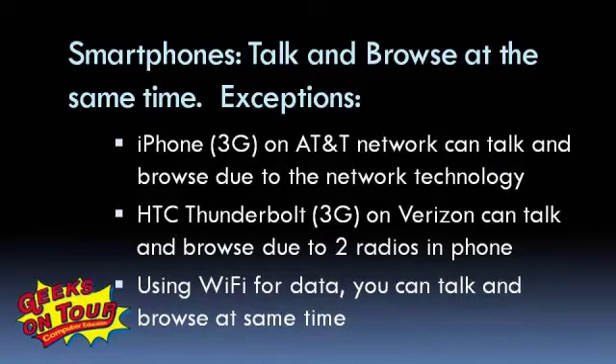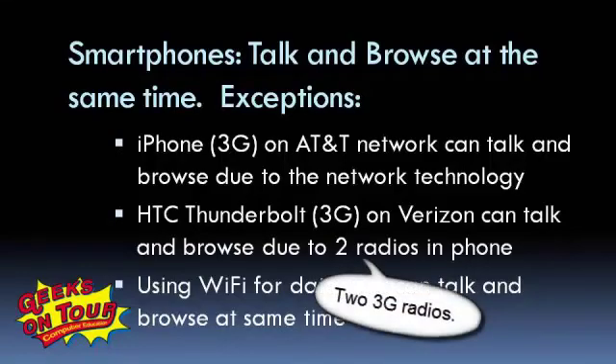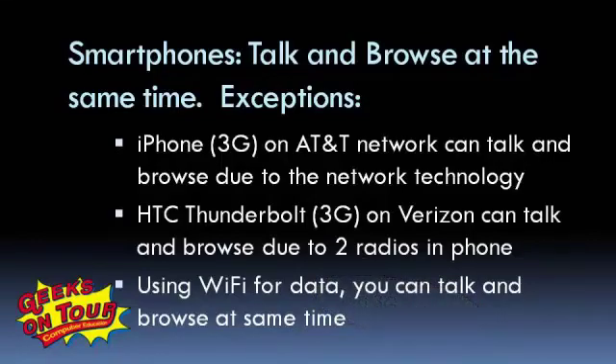But there are exceptions. The iPhone, which is 3G, on the AT&T network can talk and browse, and that's because of the AT&T network's technology. The HTC Thunderbolt, which is a 3G phone on Verizon, can talk and browse because of the phone — it actually has two radios inside. And with any smartphone, if you're using Wi-Fi for data, then you can talk and browse at the same time. Everything might change tomorrow, so try it and see.